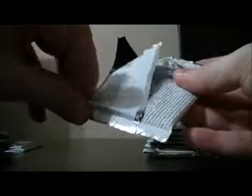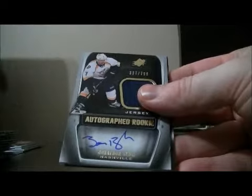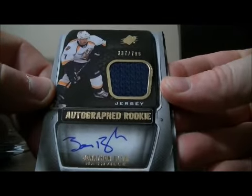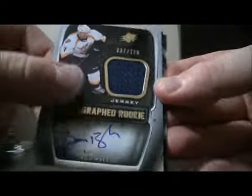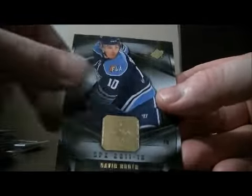Pack twelve: base and base. We have an autograph rookie jersey card for the Predators of Jonathan Blum, number 337 out of 799. Base and base.